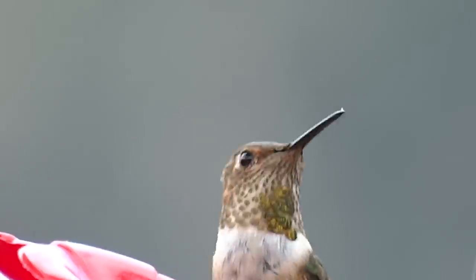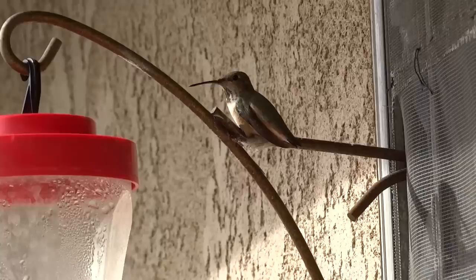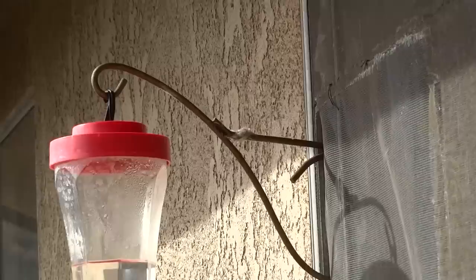I want to show you here in less than six minutes the life of two baby hummingbirds born in my kitchen window. I feed hundreds of hummingbirds daily and this little gal came one day and decided to start doing something on the hook holding that hummingbird feeder. I had no idea what she was doing at first.